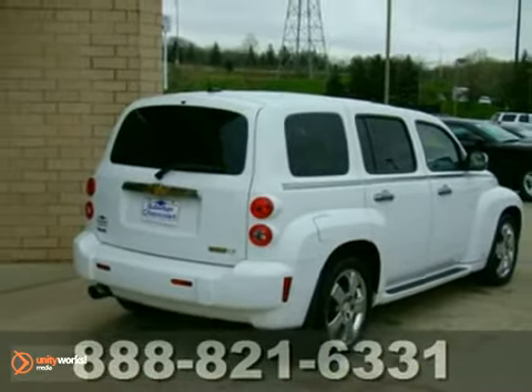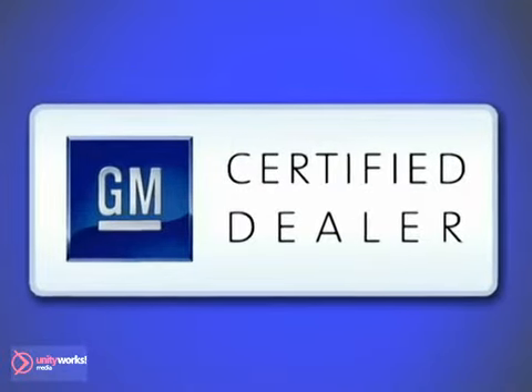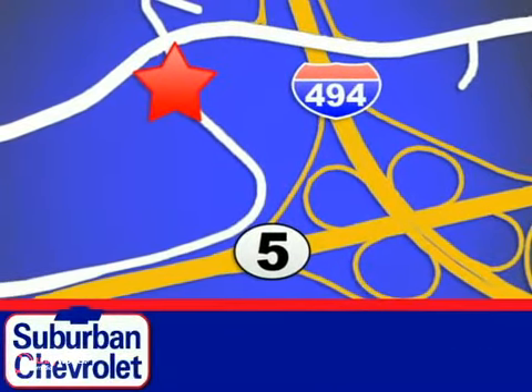Come in for a test drive. At Suburban Chevrolet, a top-performing, GM-certified dealer, we're all about service, selection, and value. We are conveniently located in Eden Prairie at Highway 494 and Highway 5.